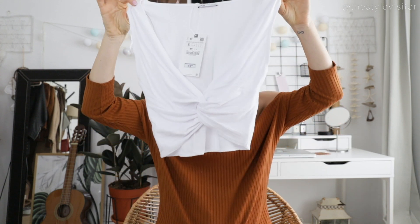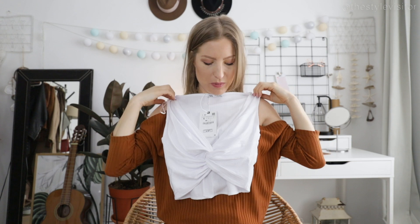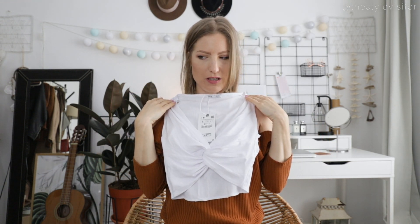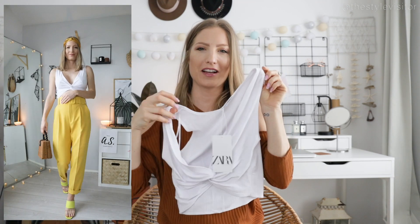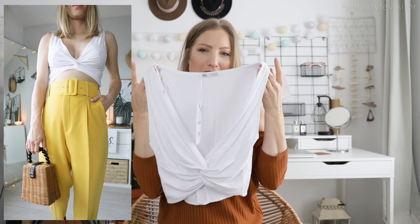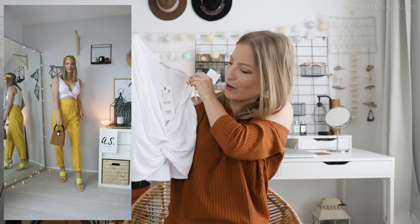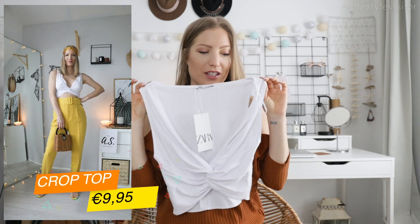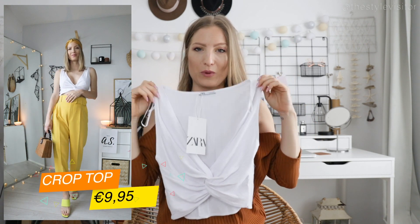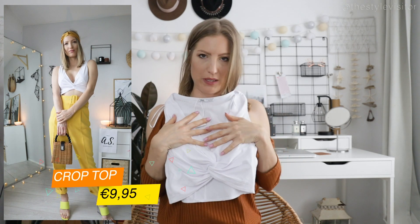Let me start with the first item — it's a very small cropped top and I really like it because it's so simple. I think it comes in one, two, or three colors including black and mustard, but I'm not sure — have a look at the links in the description. This one is €9.95; it's a super simple top but with a detailed knot in the middle.